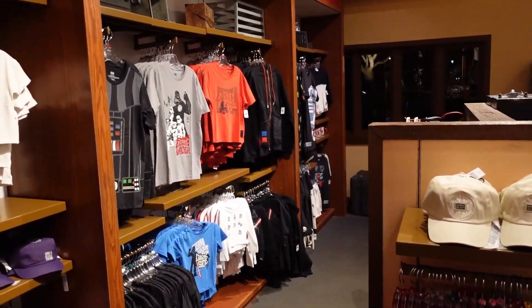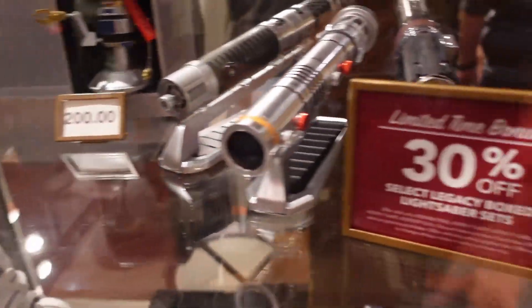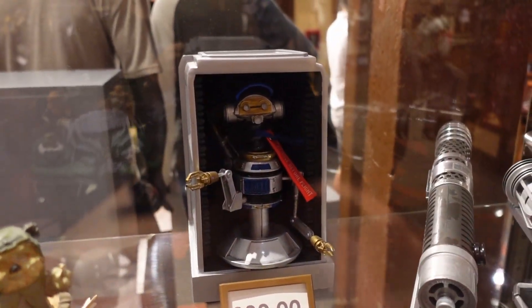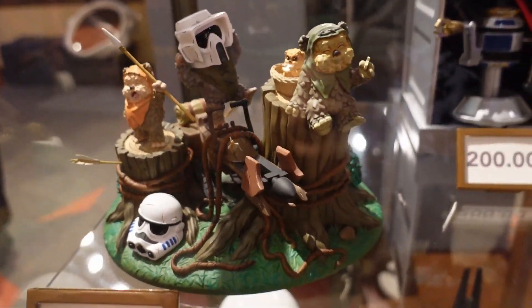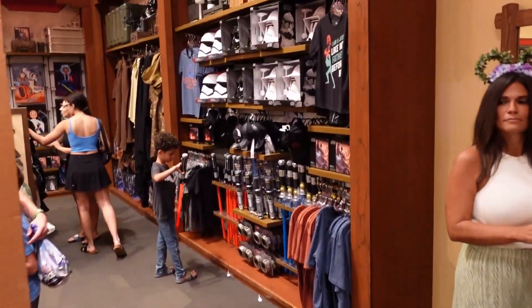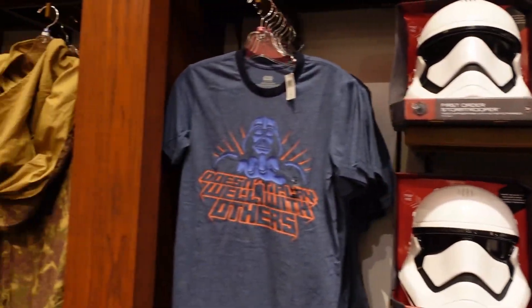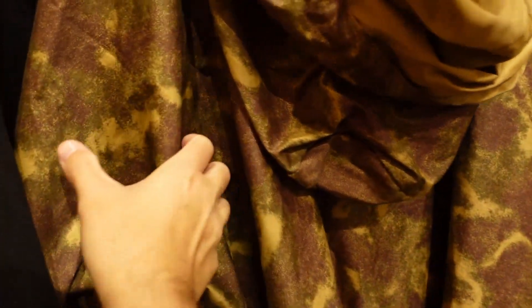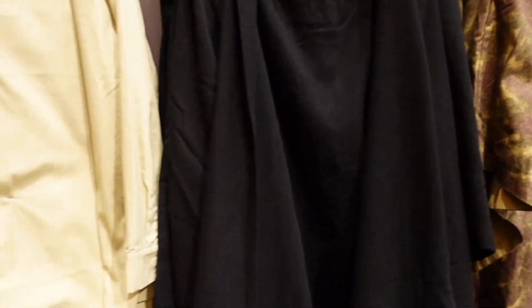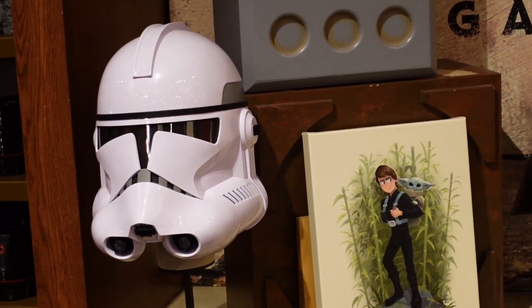They have tons of cool Star Wars merch in here. They actually have 30% off the legacy box lightsaber sets — $200 for the Star Tours set. They have little figurines and also costumes — different helmets, and clothing if you're looking for Halloween costumes. There's the moon of Endor rebel alliance garb, Jedi stuff — lots of different things. It's a good look at some of the Star Wars helmets in here.